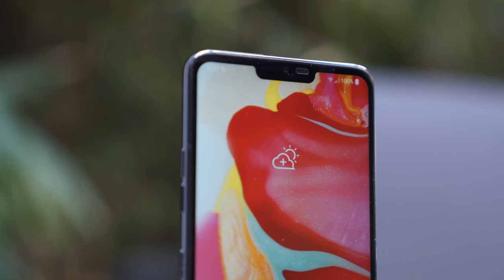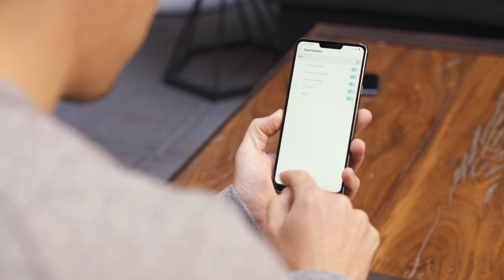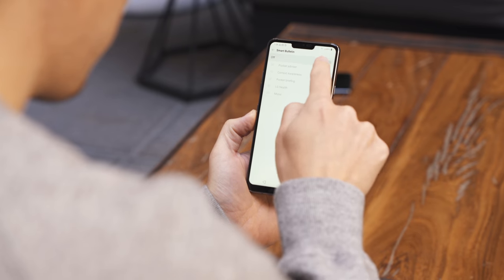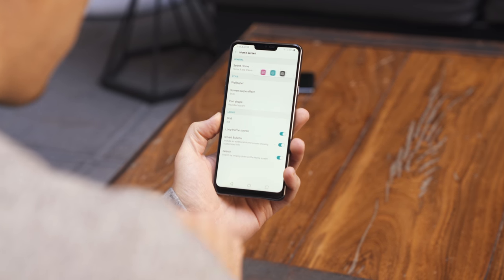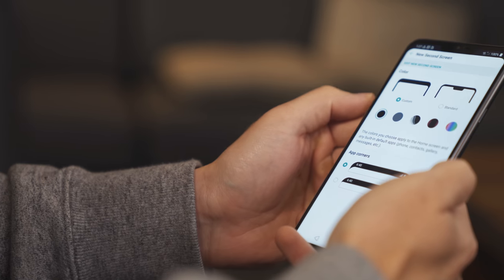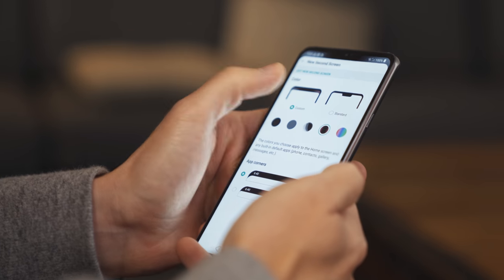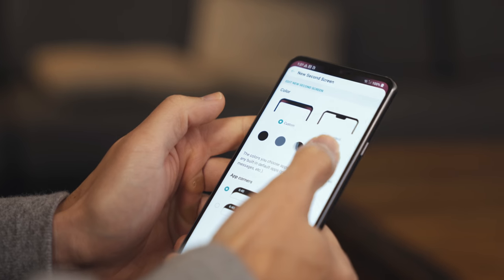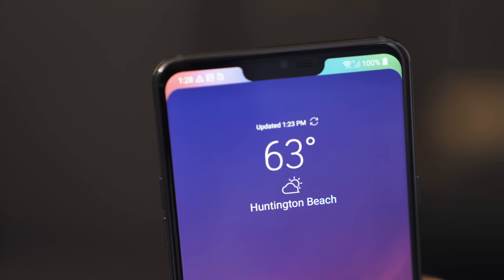Speaking of design, it's got a notch. It doesn't have any sort of advanced facial unlocking hardware, so I'm not sure why the notch is there, but at least it fits in with what seems to be 2018 flagship design standards. And speaking of that notch, it can actually be hidden via software. I was kind of worried at first since the screen isn't OLED, but it hides the notch pretty well. LG's also utilizing software that lets you customize the notch area with different backgrounds, so that's a thing you can do now.